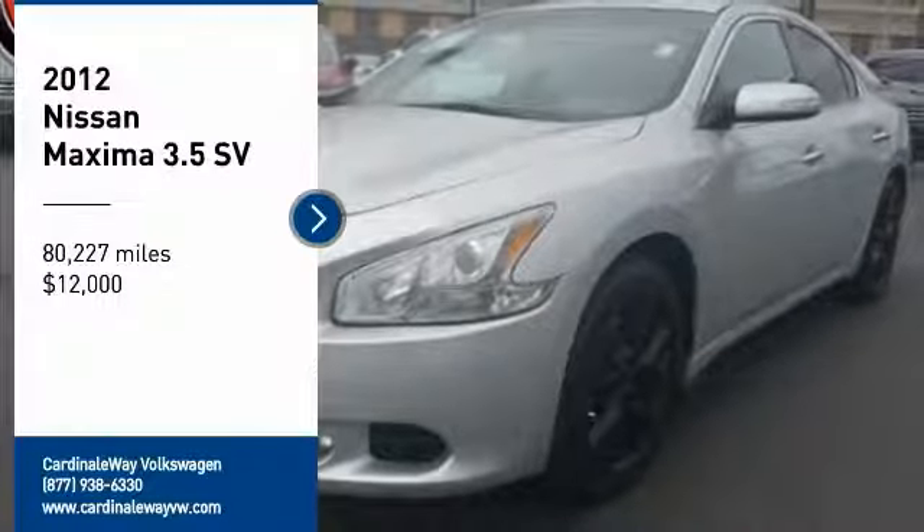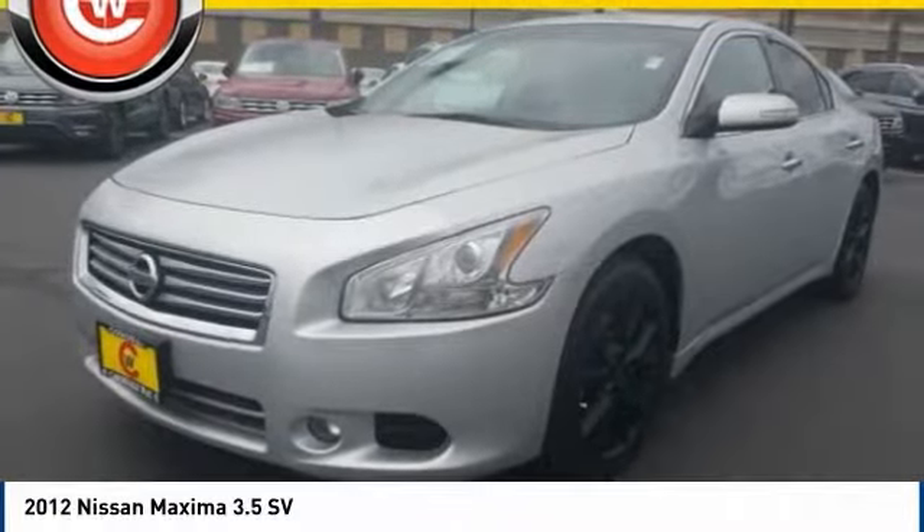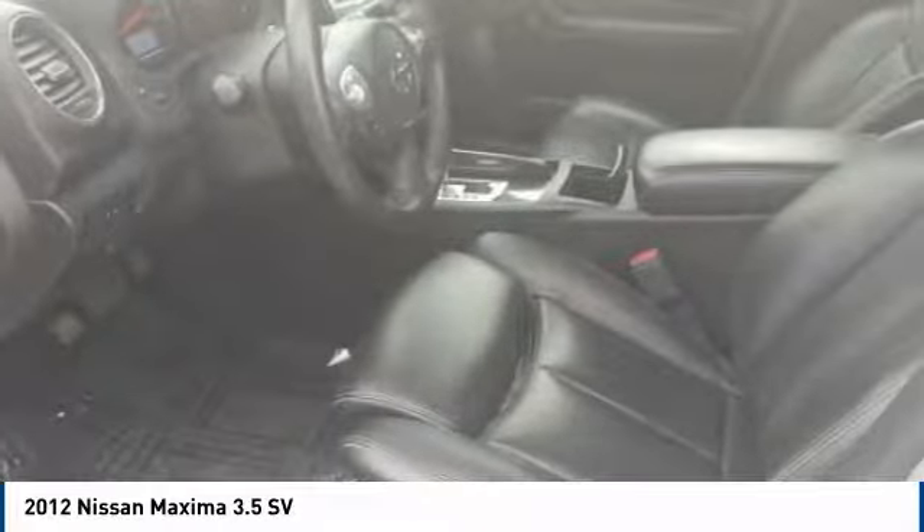We are pleased to show you the 2012 Maxima. Maxima offers elegance with an edge. The spacious interior provides refined comfort for up to five passengers.